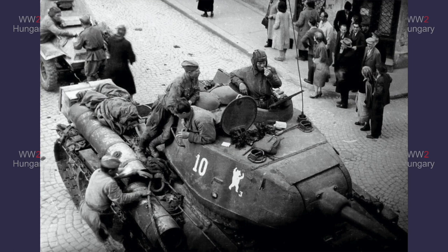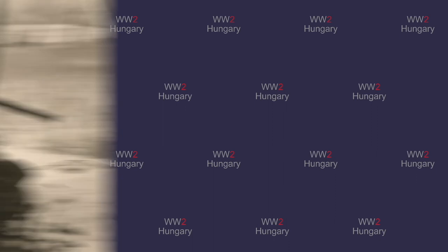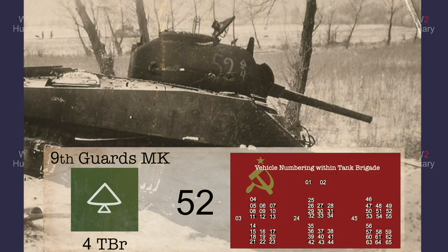Here we can also see three identification markings. We can see a dancing bear brigade marking, telling us this was part of the 4th Guards Mechanized Corps, a small 3 indicating this tank is part of the tank brigade's 3rd battalion, and a 10 for the 10th vehicle in the 3rd battalion. In this winter picture, we can clearly see the corps emblem of the 9th Guards Mechanized Corps, a brigade code 4 for the 46th Guards Tank Brigade, and a vehicle number of 52.